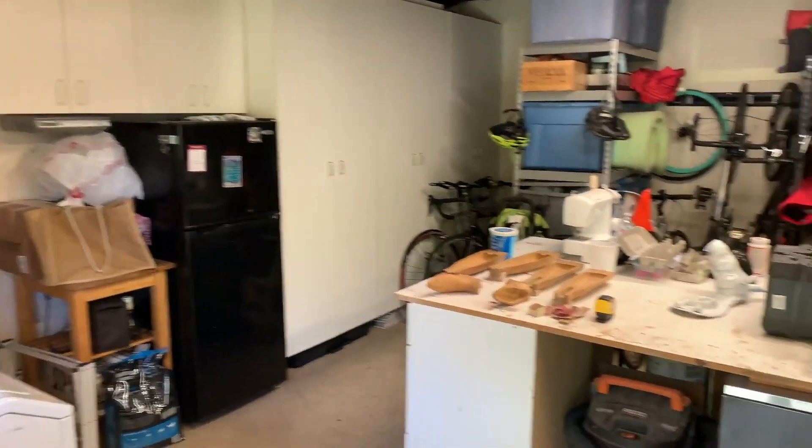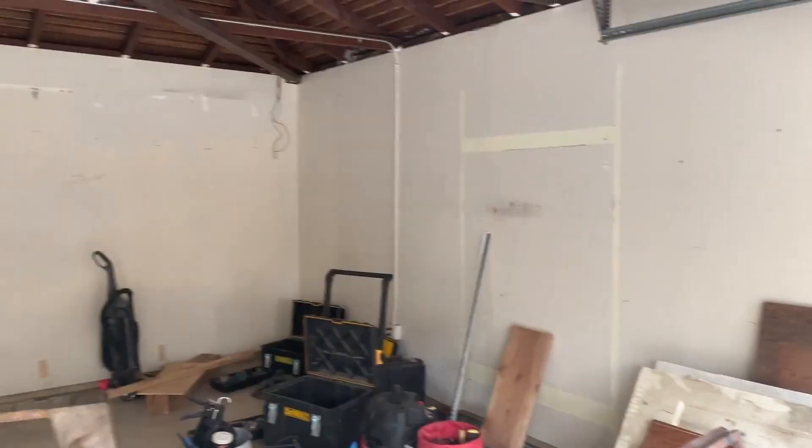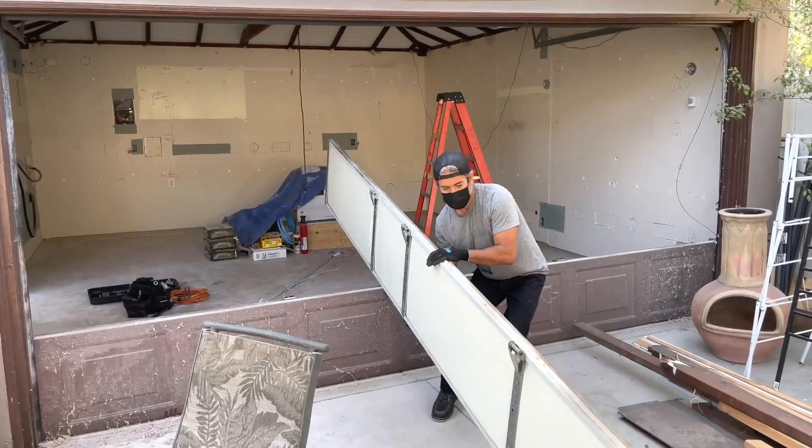Here is the garage, which they use as a workshop. I'm gonna do a little work in progress video.